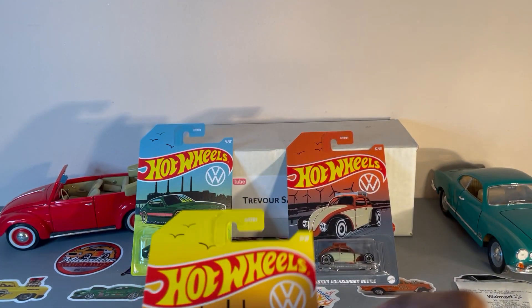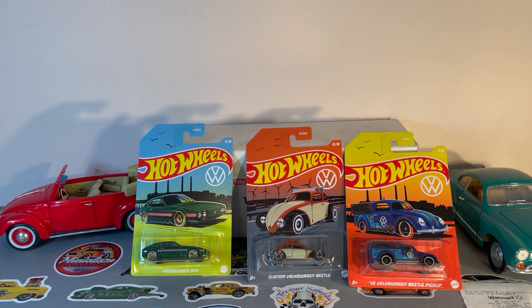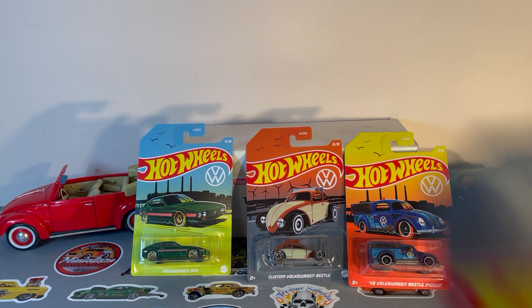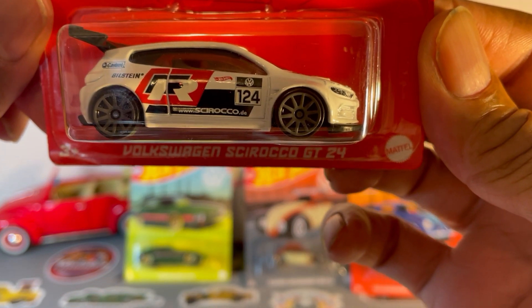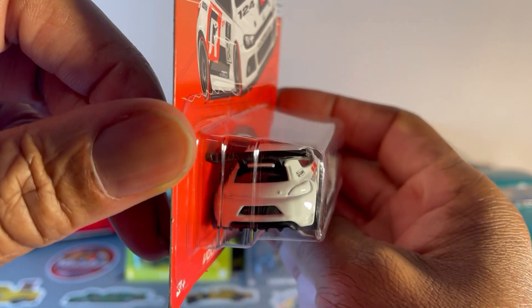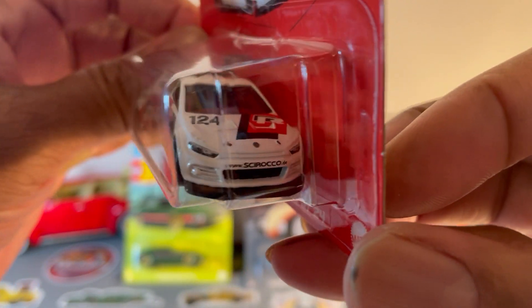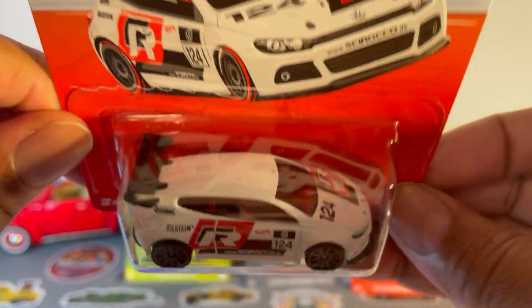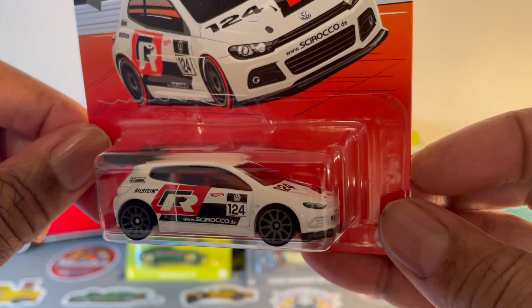Number seven of eight. Now we get into the modern era — this would be the Volkswagen Scirocco GT24. The new Scirocco we didn't get in the U.S. either; the old Scirocco we did get. And I do believe it's discontinued once again.